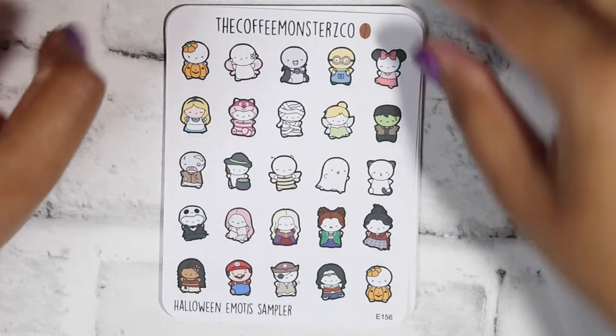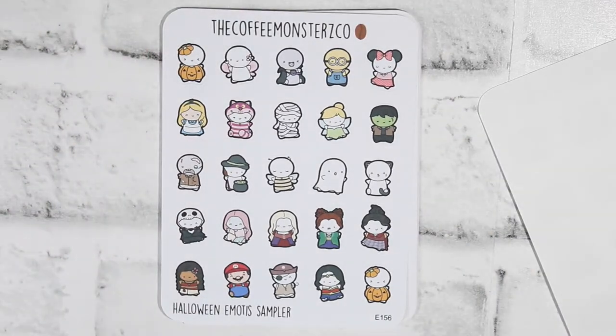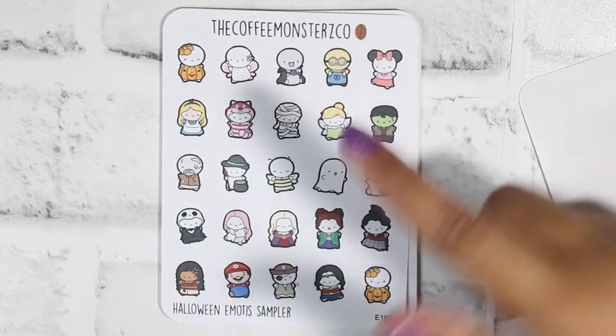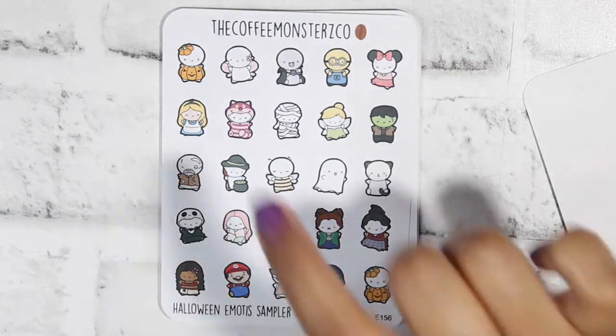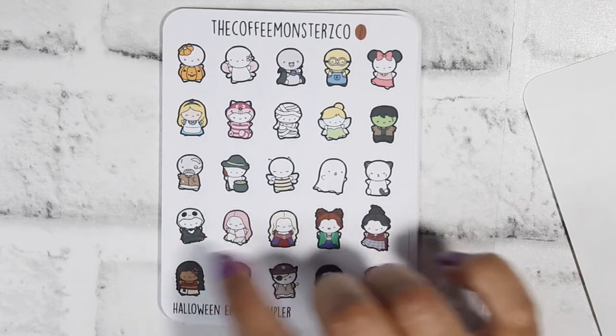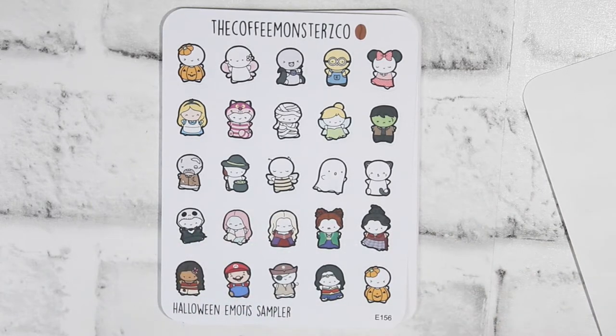I got two of the Halloween TV Doodles sheets because I'm a movie person. I also got the Halloween Emotes Sampler — samplers are just good to have in general. I could use the Mario one for whenever the Mario movie comes out, Tinkerbell for Peter Pan, the Mummy for The Mummy, Tooth Fairy for Tooth Fairy movies, and the ghost for either a ghost movie or if I get ghosted — either one works. The sampler has a pumpkin, tooth fairy, vampire, minion, Mini Mouse, Frankenstein, Tinkerbell, mummy, Cheshire Cat, Alice, zombie, witch, ghost, cat, the three Sanderson Sisters, Jack and Sally, Moana, Mario, a pirate, Wonder Woman, and another pumpkin.